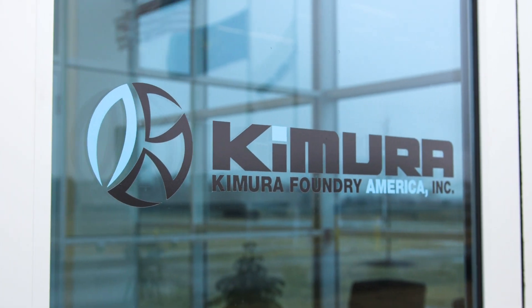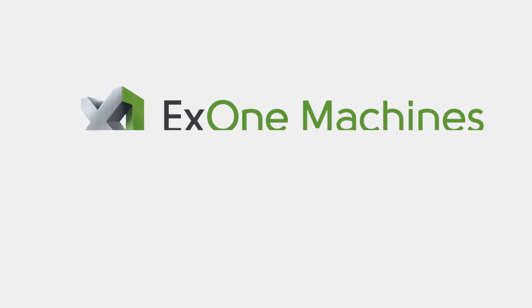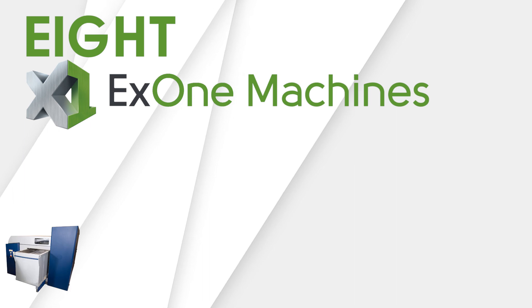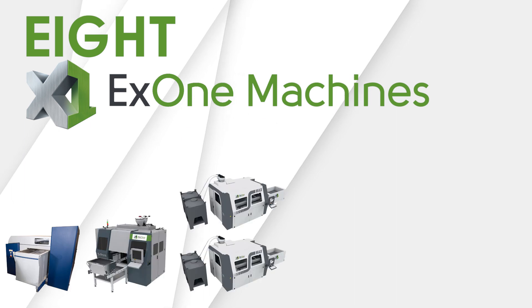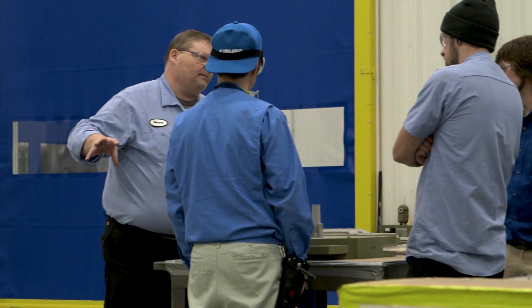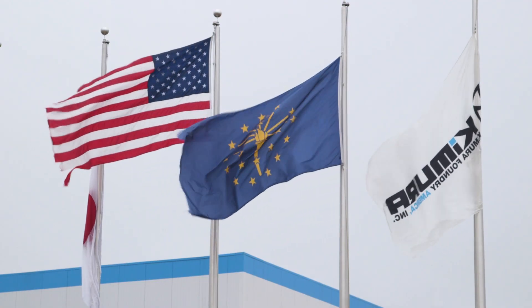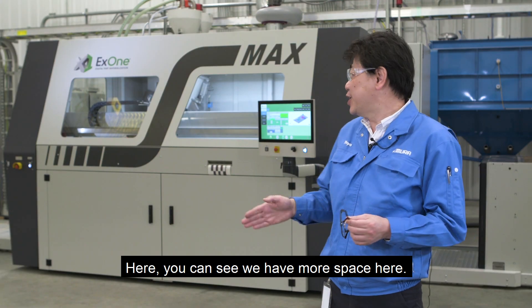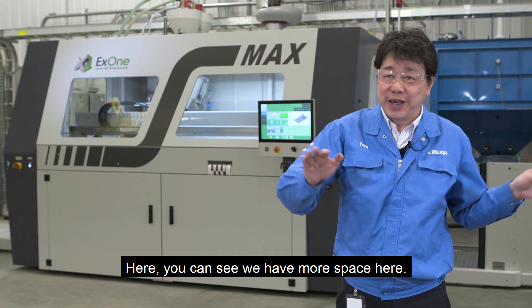For Kimura, this is just the beginning. Overall, the company has a total of eight X1 machines, including an S15, S-Prints, five S-Maxes, and an S-Max Plus, with plans for expansion, impacting the U.S. economy and foundry industry in a major way. Here you can see we have more space here.